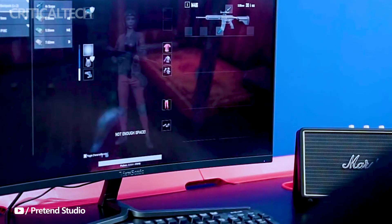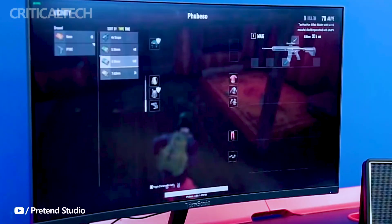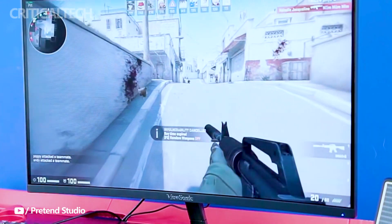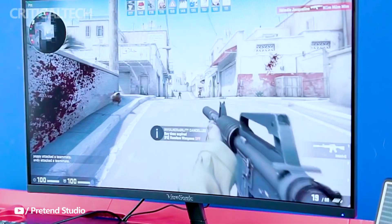As of now, ViewSonic has not disclosed the pricing and availability details for this gaming monitor. However, with its impressive specifications and features, it is highly anticipated to be launched in the global market at a later date, and gamers worldwide will be eager to get their hands on this high-performance display.